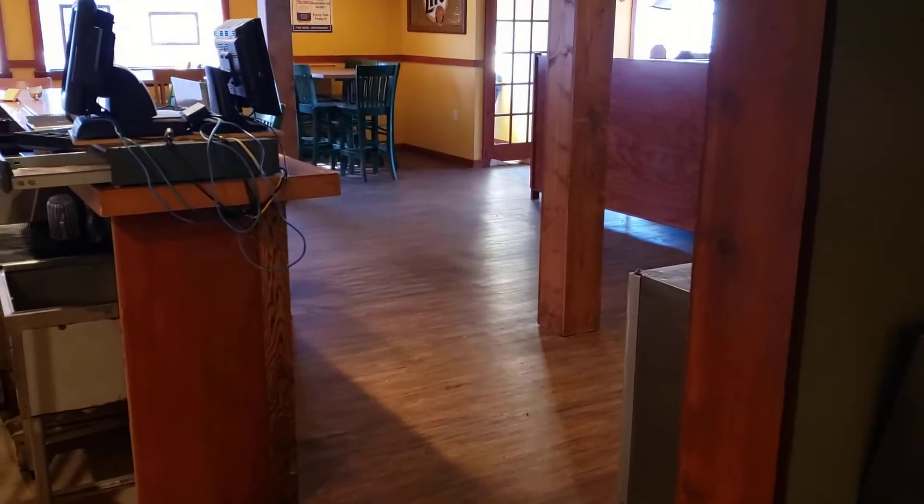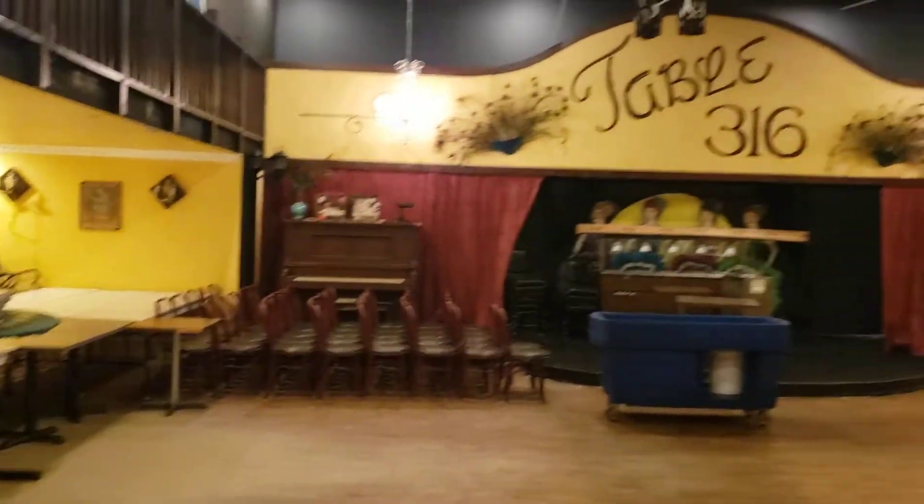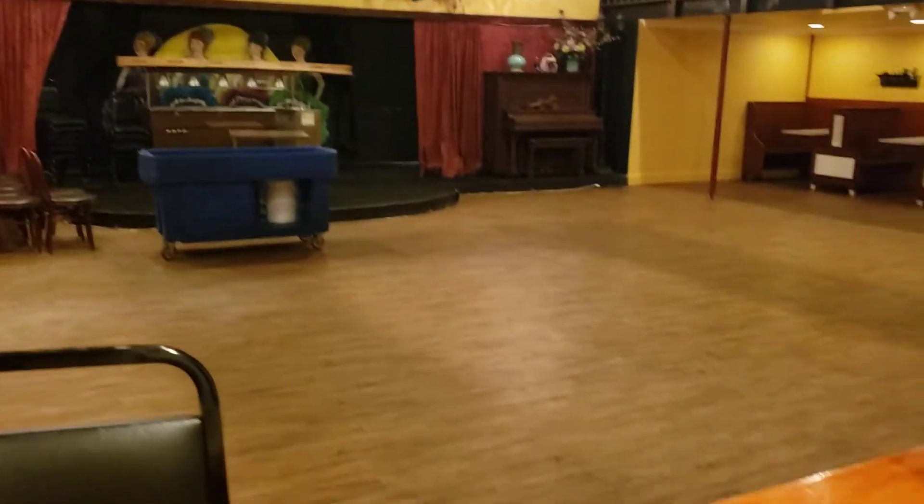Coming into the kitchen area, I think this is the salad-making station. You can see how we access the front from this kitchen area. Then there's actually a second bar area back here, which services the second room.